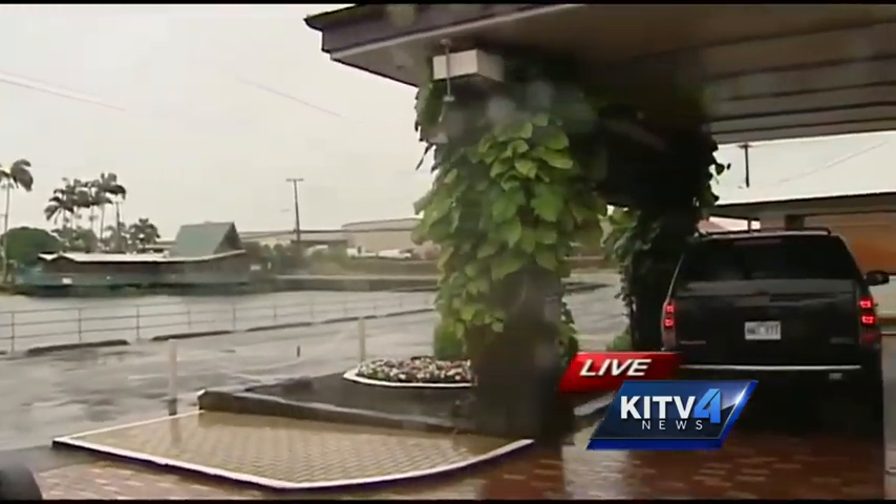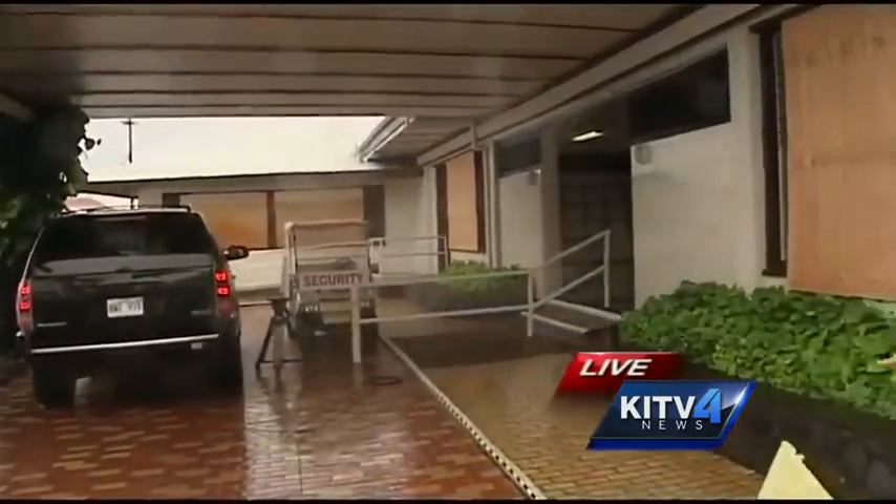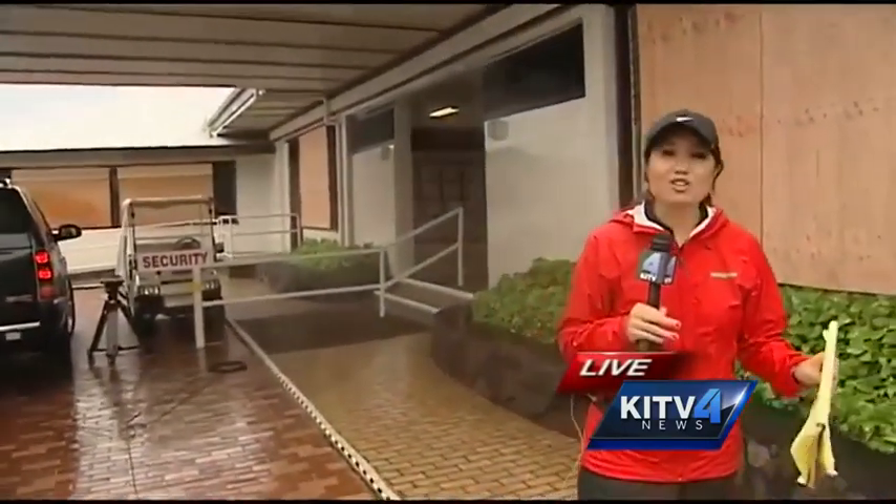Right now we aren't seeing any wind damage — nothing to report as of this moment. But we can definitely tell that by the hour, things are starting to deteriorate out here on the Big Island and will continue to get worse as we move into the evening, when the center of the hurricane is expected to move over the Big Island. Reporting live from Hilo, Cam Tran, KITV4 News.